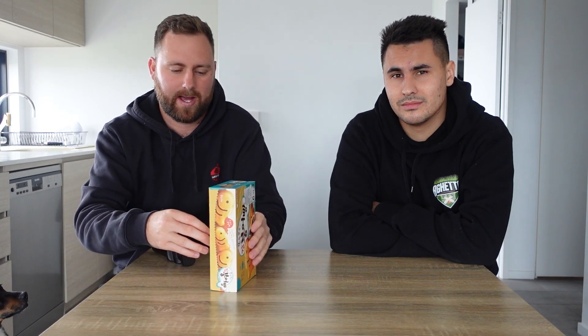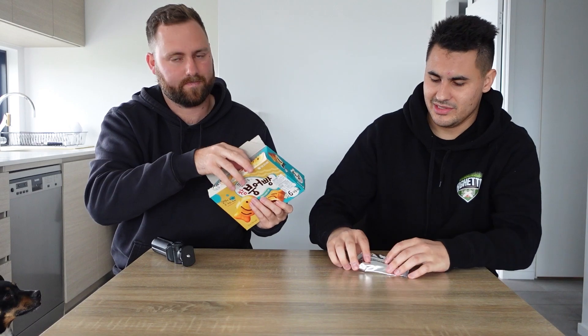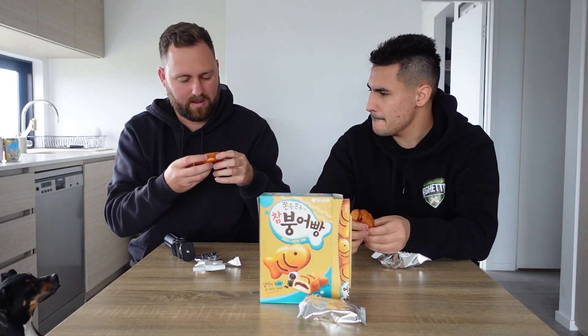Now we're into the cake categories. These are moist and chewy cakes from Korea. They look interesting. Why does it always have to be shaped like a fish? They're all individually packaged — it's like Twinkies. Pretty nice packaging, to be honest. Little foil pack. Let's see how good quality this fish looks. It smells okay. It's literally just a Twinkie — it's got the Twinkie consistency. It's a bit heavier, maybe.